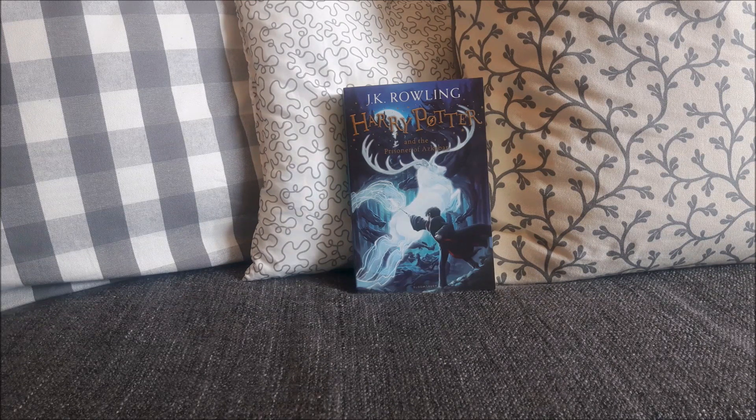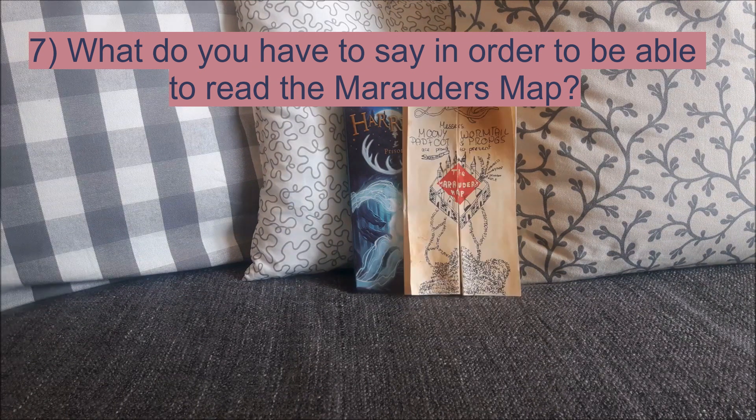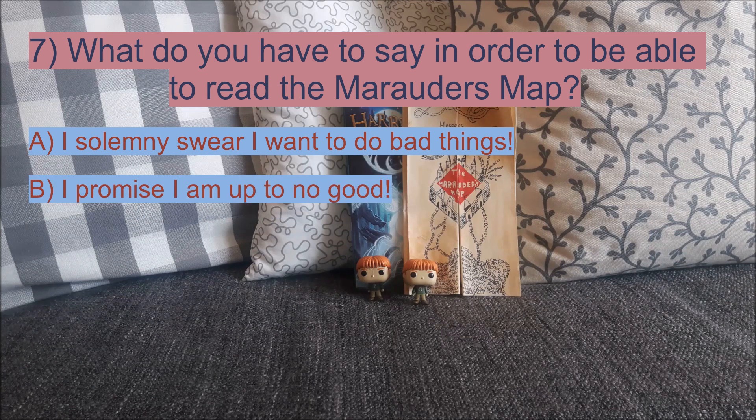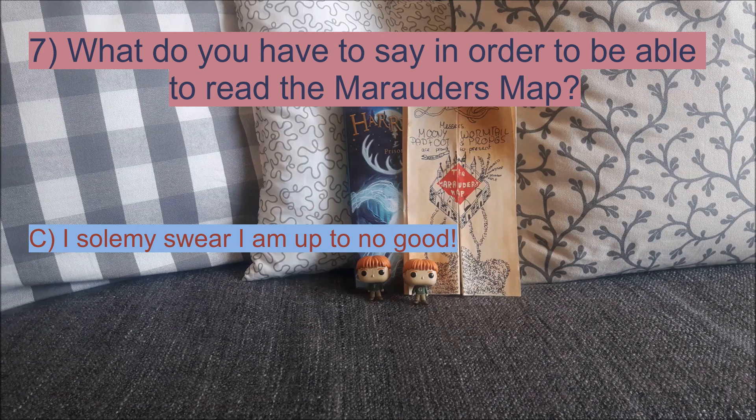Moving on to question number 7: what do you have to say in order to be able to read the Marauder's Map? Fred and George Weasley gave Harry the Marauder's Map in his third year, but what do you have to say to read it? Is it A. 'I solemnly swear I want to do bad things'? Or B. 'I promise I am up to no good'? Or C. 'I solemnly swear I am up to no good'? The answer is C: I solemnly swear I am up to no good.